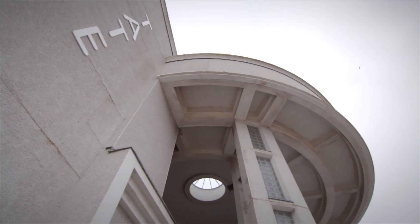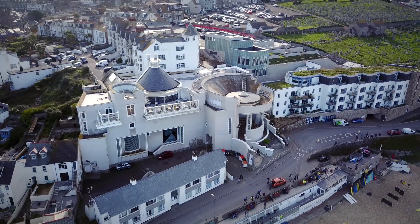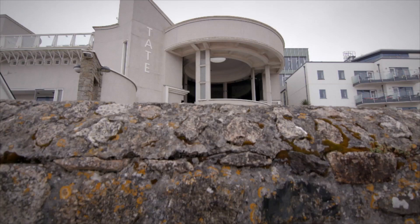Tate came to St Ives because of this amazing legacy here, an artist colony that started in the early 19th century and continues to this day. We got to the point where we had four times as many visitors as we expected, so the gallery was bursting at the seams. The community wanted the gallery to expand.